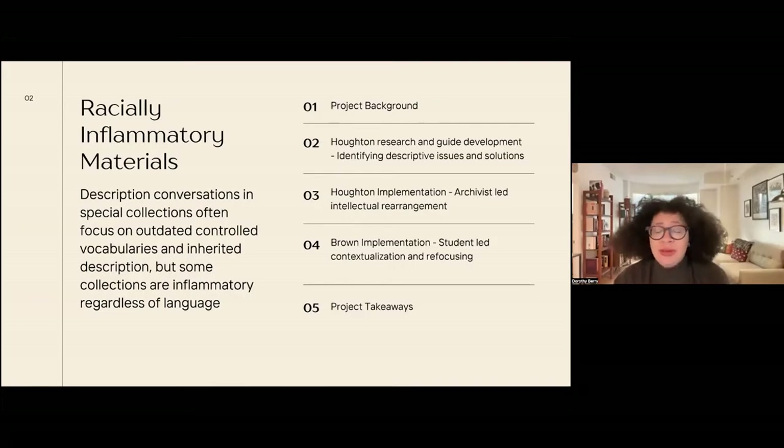This is perhaps a little different than what we often think about when we talk about EDI work and decolonial work in the GLAM sector, but racially inflammatory materials are often a pretty large percentage of collections, especially in institutions that have been collecting for a long time. Descriptive conversations in special collections are often focused on updating the vocabularies and inherited descriptions, which may be on totally innocuous collections, but some collections are inflammatory regardless of language and require extra thought when we think about access.